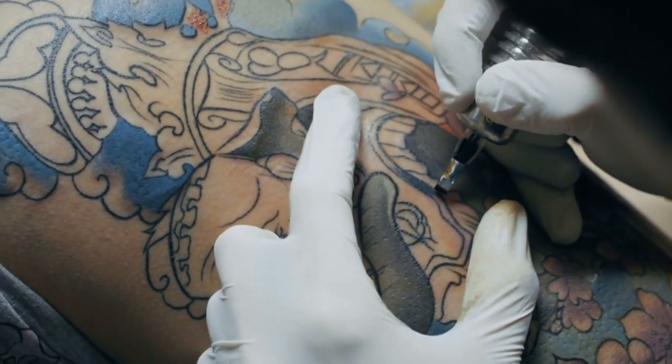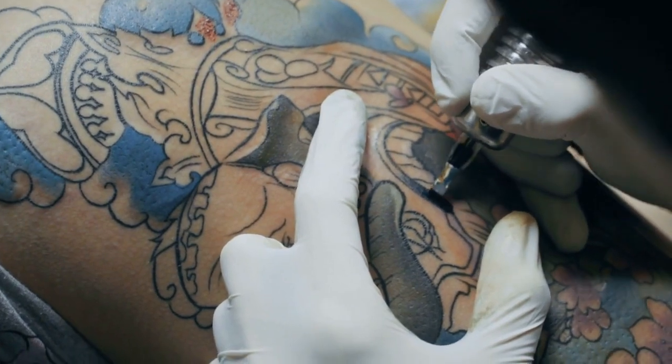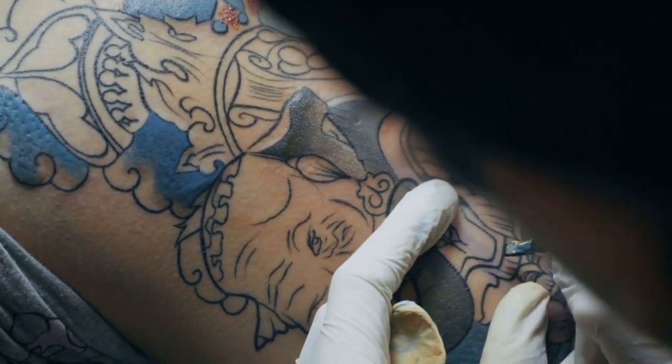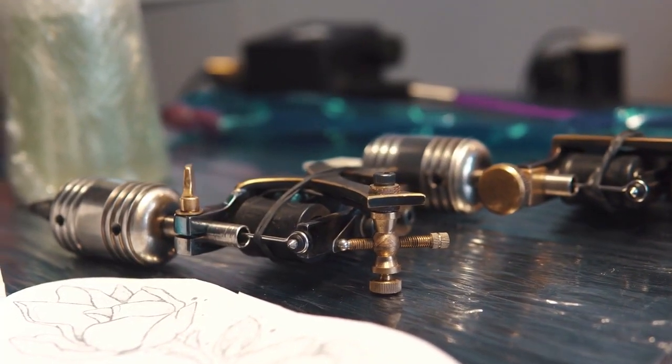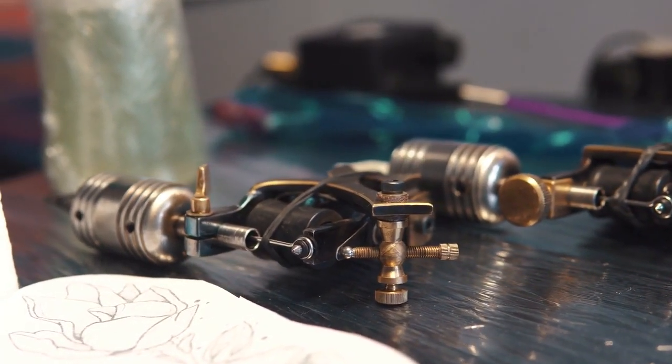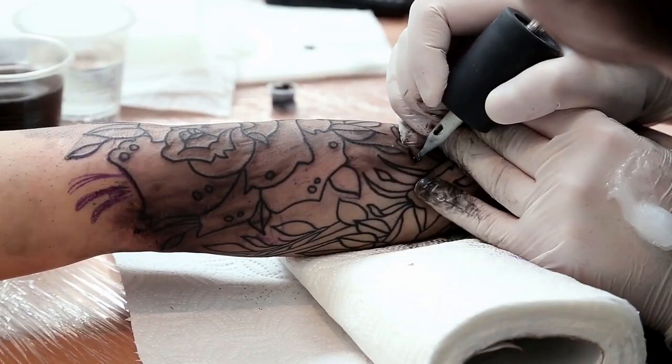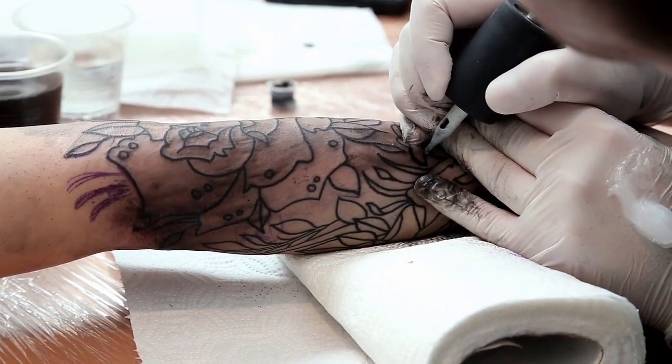The first refers to images or patterns permanently drawn on the skin. These are created by puncturing the skin and adding ink. Sometimes this is done with needles, sometimes with bones or thorns. Sometimes the ink is introduced into a simple pinprick, other times it's added to a scratch or even a knife slash.